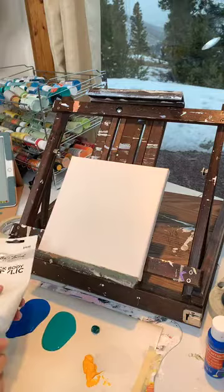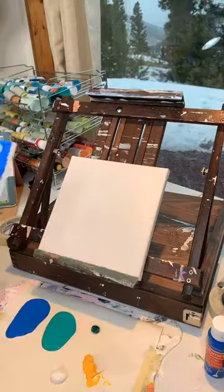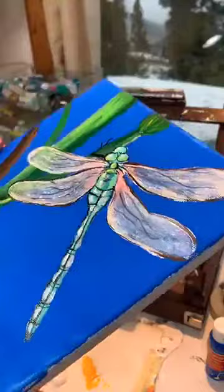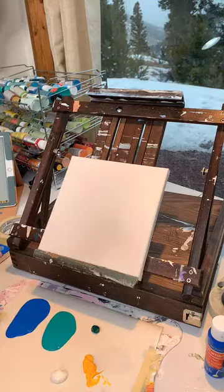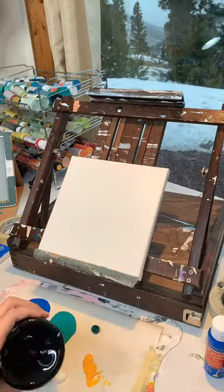And I'm using a really fun color tonight called Iridescent White. It's kind of a transparent white, but it has a little bit of glitteriness to it. That's going in the wings of the dragonfly. Of course, we also need a little bit of black in there.